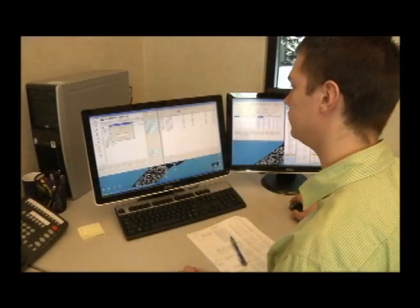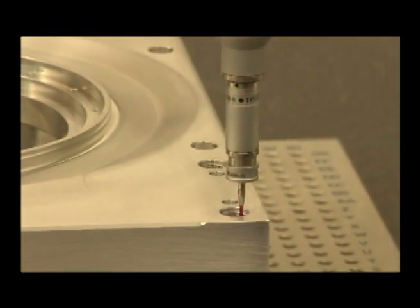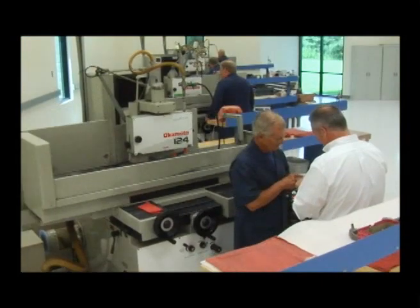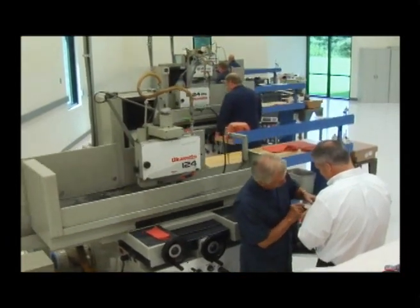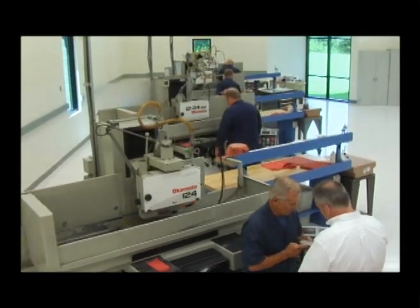The DeMail quality system includes SPC charting, electronic verification of models, and CMM data to measure and record compliance to customer specifications. DeMail Engineering is ISO 9001 certified, and the entire facility is close to Class 10,000 clean room requirements.